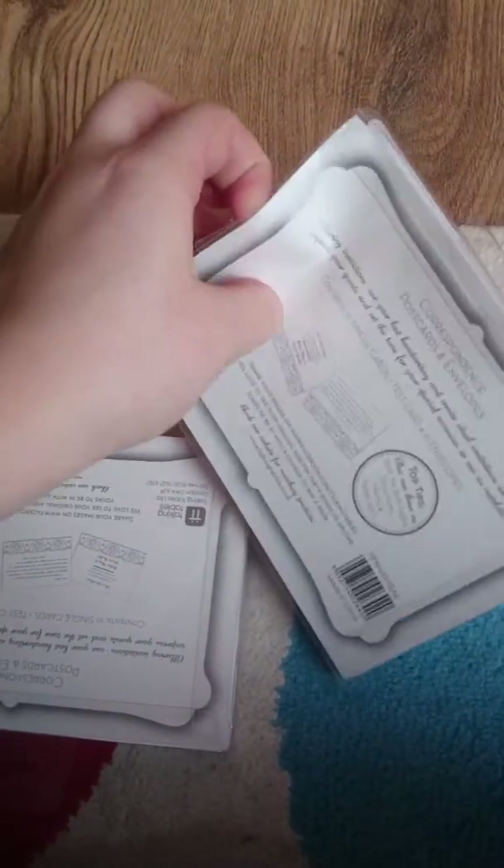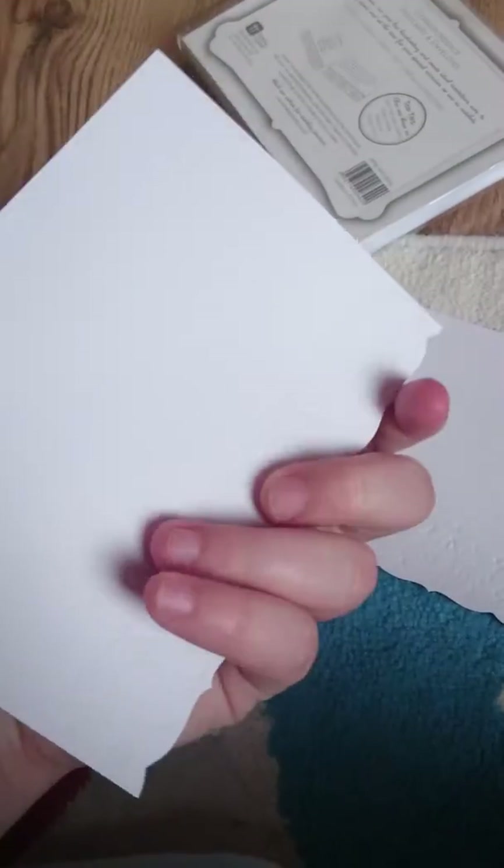I've got these from Pound Bargains — they're like 39p each. I'll just open one so you can see what they're like. You get a little look card, it's quite cute, and I've got an envelope for that.